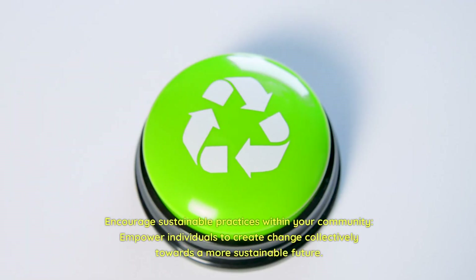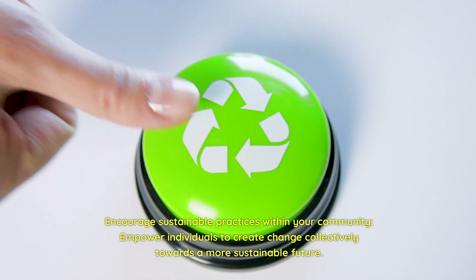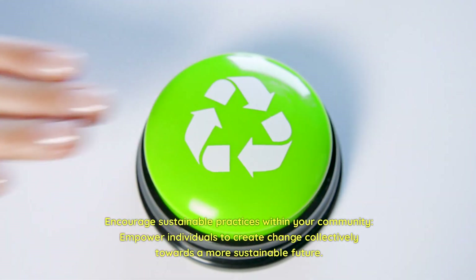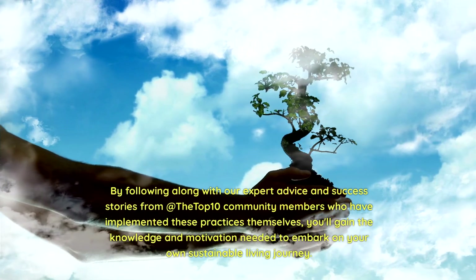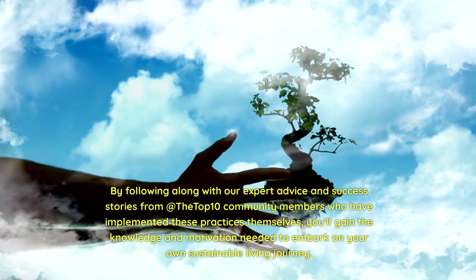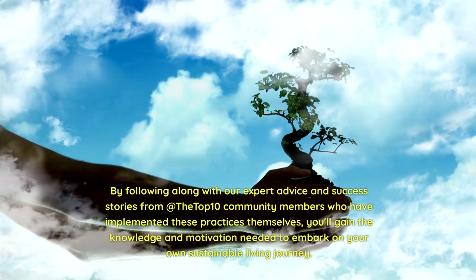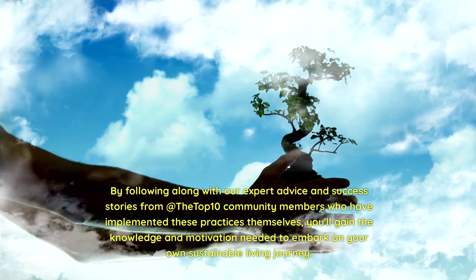Encourage sustainable practices within your community. Empower individuals to create change collectively towards a more sustainable future. By following along with our expert advice and success stories from community members who have implemented these practices themselves, you'll gain the knowledge and motivation needed to embark on your own sustainable living journey.